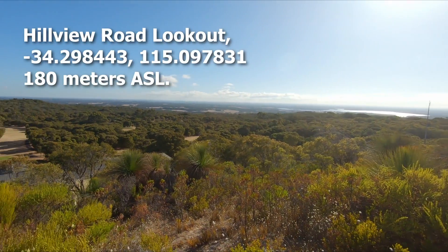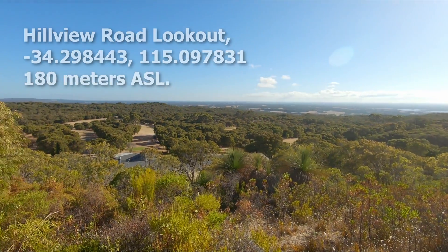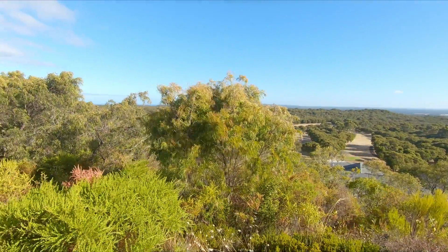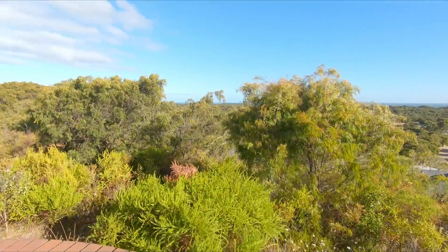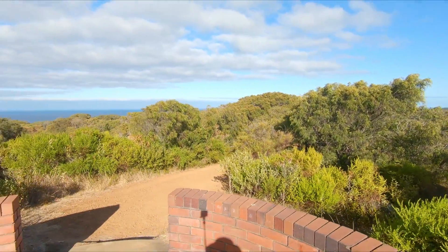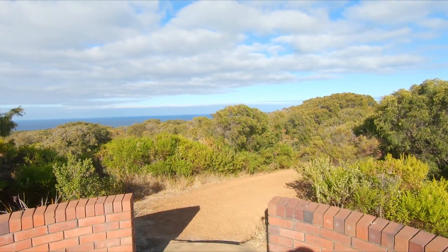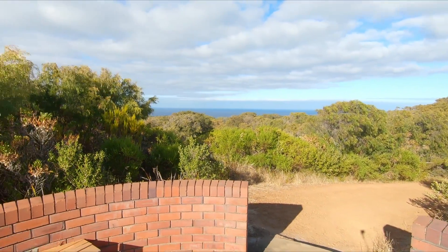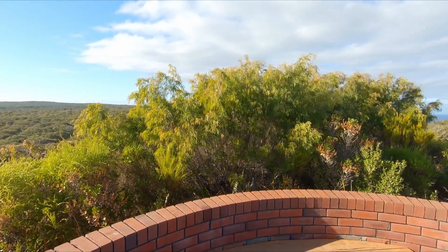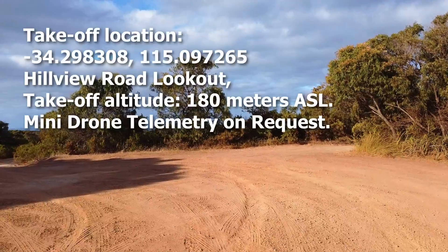Hillview Road Lookout has views across Augusta and the coast to the north, the Indian Ocean to the west, and the high point of Lewin Ridge to the south.